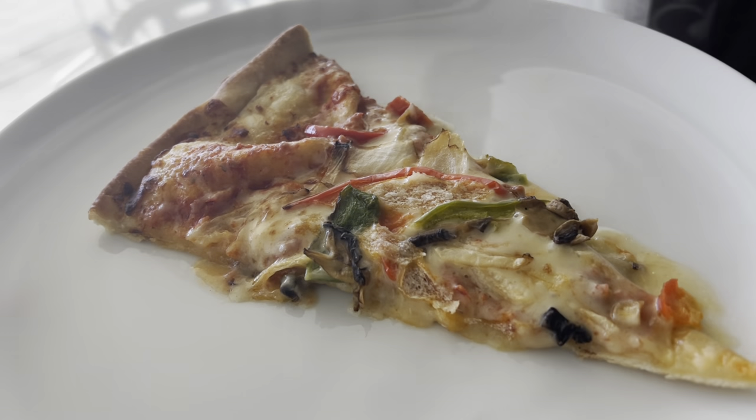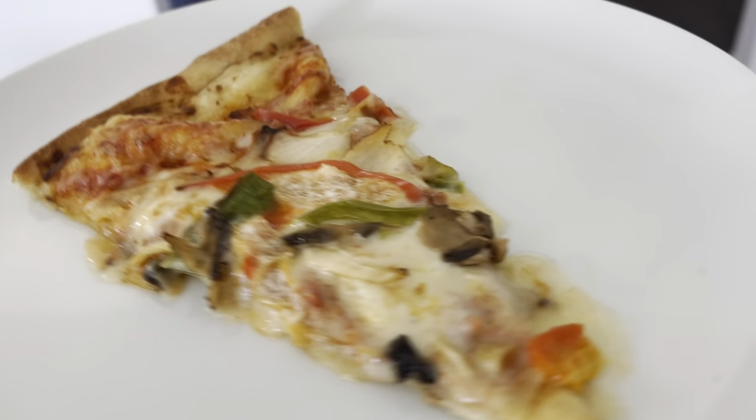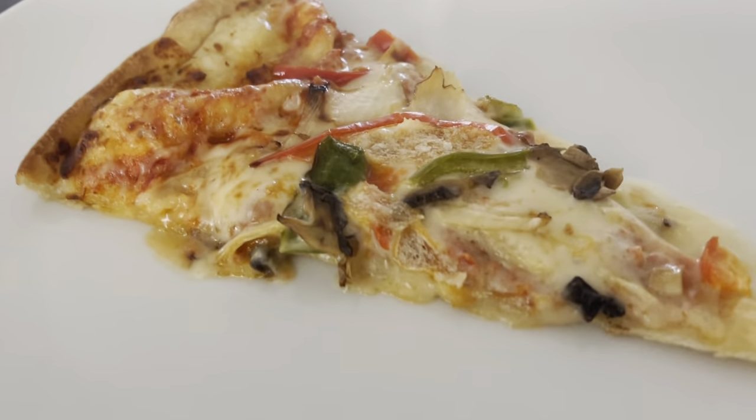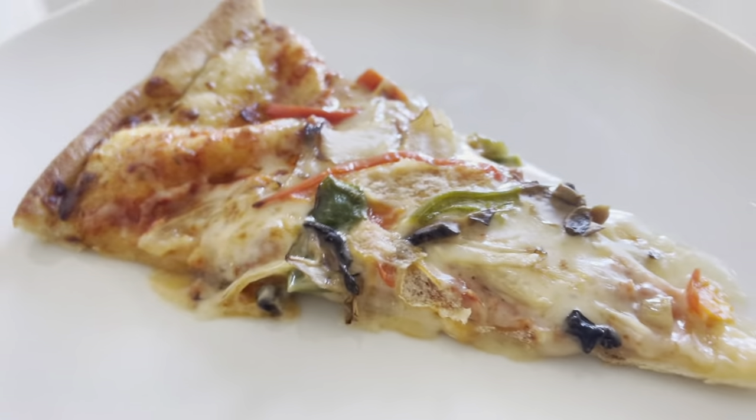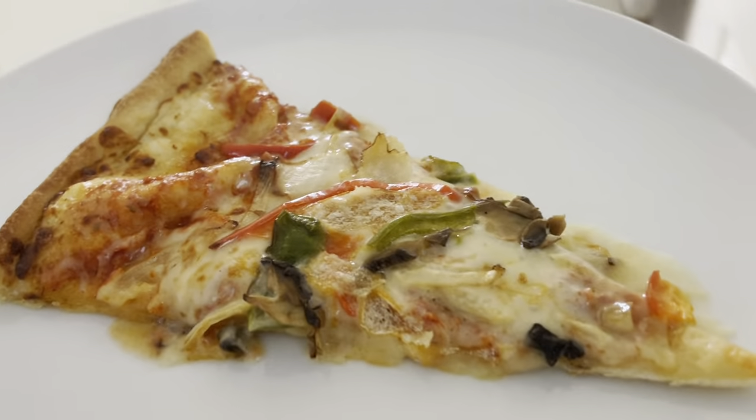A lot of times our brains stop or lag in receiving information because we are hungry. Eating a healthy snack during your break is a perfect way to stop the hunger before your next study session.